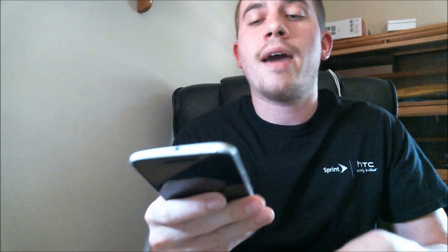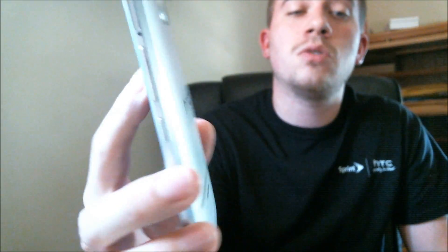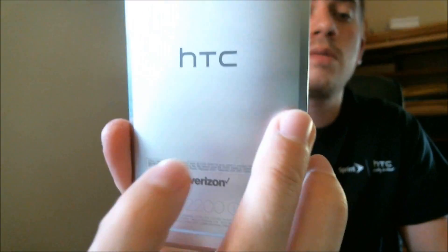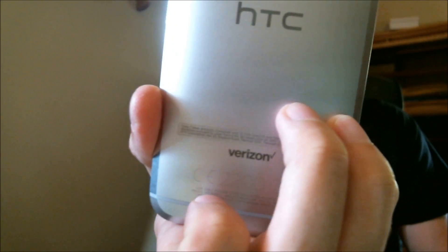Now let me get on to why I'm here today. Here with me today I have an HTC 10. With the 10, they did decide to forego the "One" moniker and just go with 10. So this is HTC's newest, latest, greatest, best, top-of-the-line flagship phone for 2016. This one just happens to be a Verizon version, as we can see from the logo on the back there.